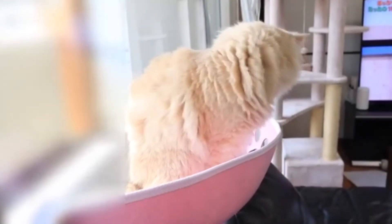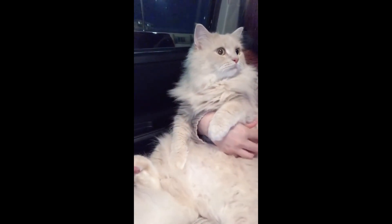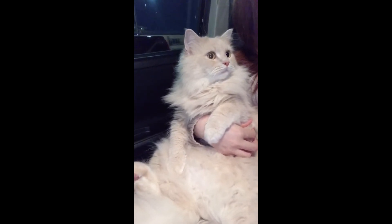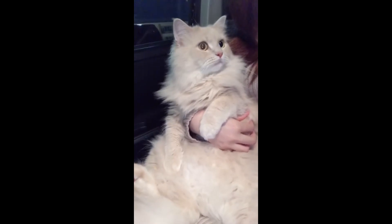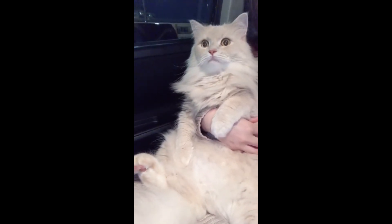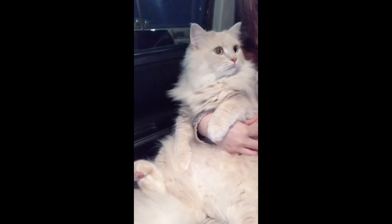Most likely, Persian and Angora roots were mixed in Josephine. In the 1970s, Ann Baker founded the Ragdoll association of cat lovers, which set strict standards for the breed. Deviations began to appear among the standards, so a split occurred in the association. Some breeders began to cross the Ragdolls with Persian, Himalayan, and mongrel cats, which increased their genetic potential and health. This is how the ragamuffin breed appeared.